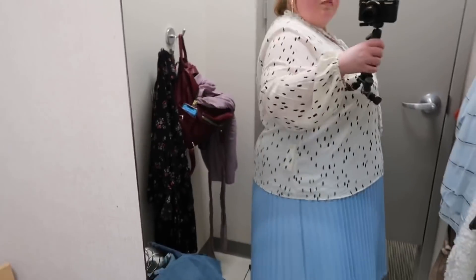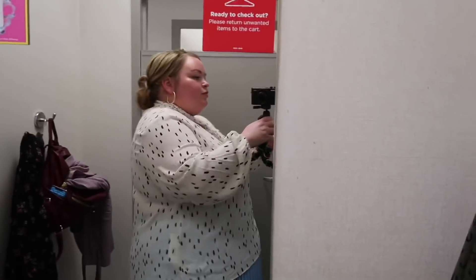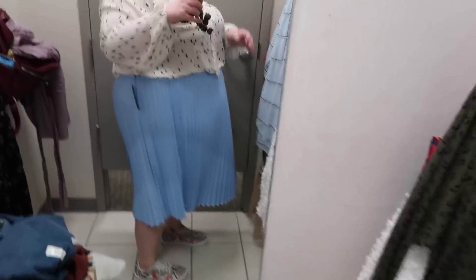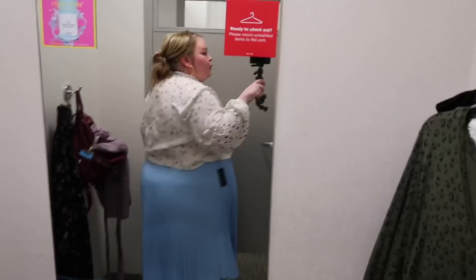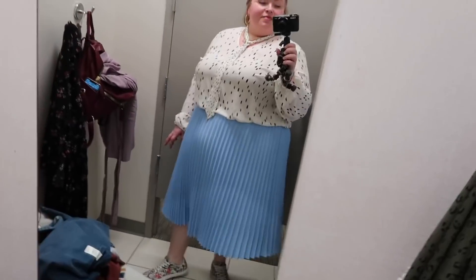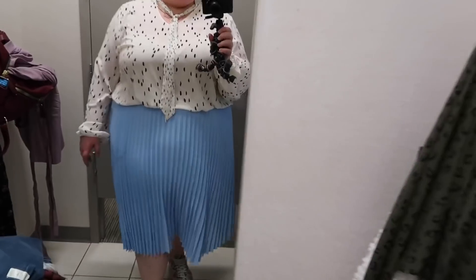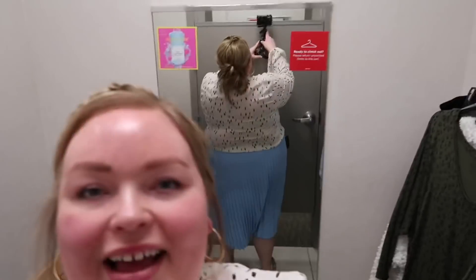The next look is this blouse — $16.79 after all the discounts, in a size 3X. I love the fit, it's comfortable and just the right length. I love the sleeve and the tie neck. There are other colors and patterns, but I really like this one. I thought the black and white would look great tucked into this skirt, which was also a 3X at $31.99. I love this baby blue with the black and white top — really fun and flirty together.